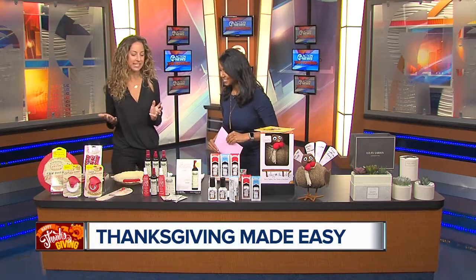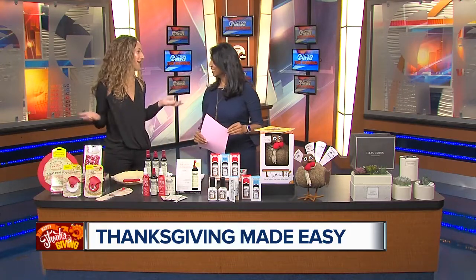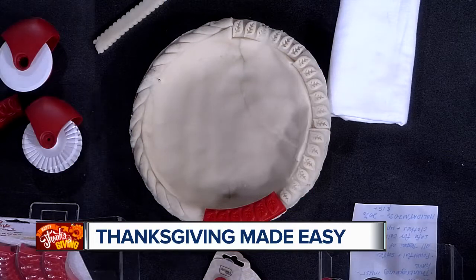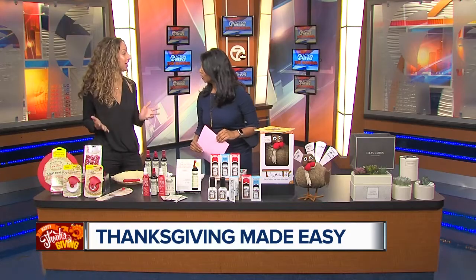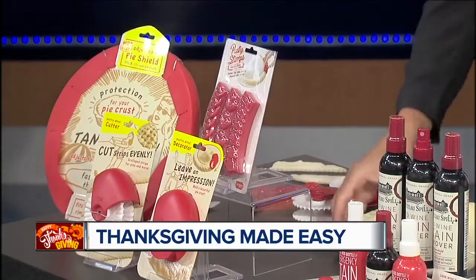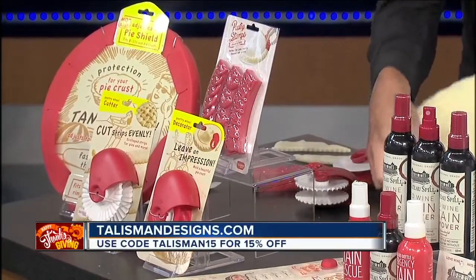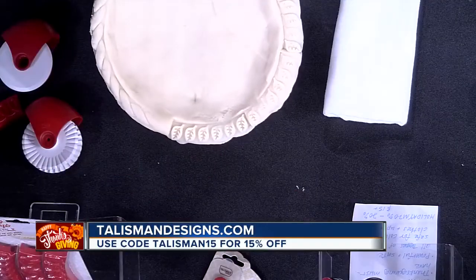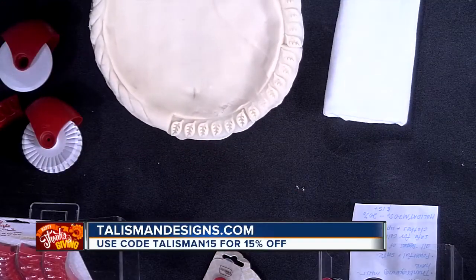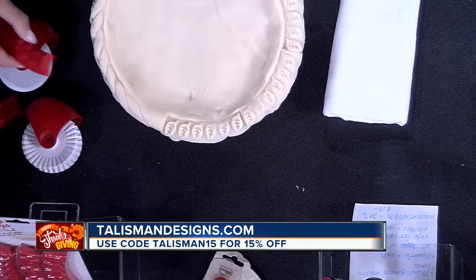You have to have the pie for Thanksgiving, but I cannot do it — my sister does it, but not this year. Some great tools from Talisman Designs that can make anybody look like a pro when it comes to pie baking. I absolutely love this crust stamper here. This goes right on the edge, and then we just lift it up — it looks like I hand-cut these beautiful leaves, and ta-da, I look like a pro.